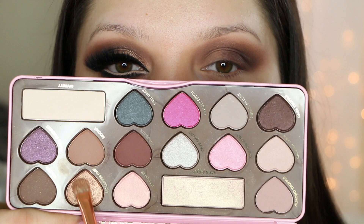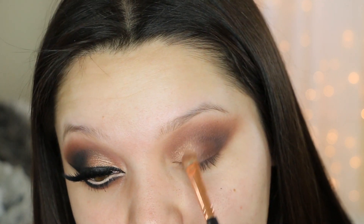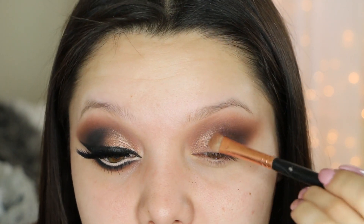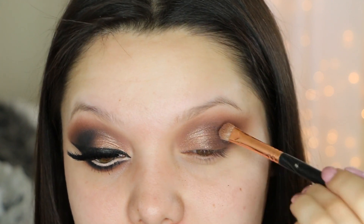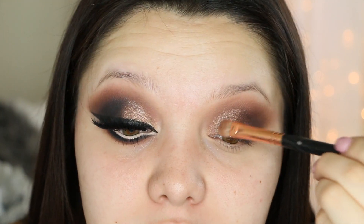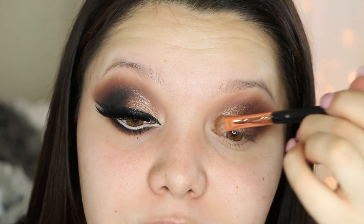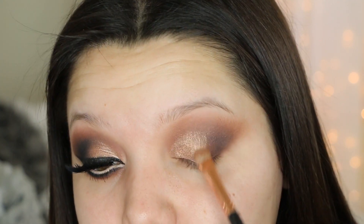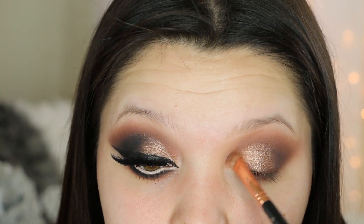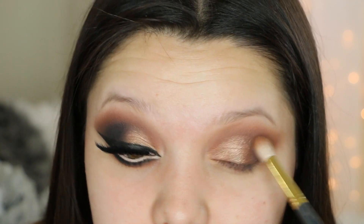Now for the eyelid I'm going to take this beautiful bronzy shade and apply it right on the eyelid, stopping about halfway where we stopped with the brown eyeshadow. I am wetting this just a little bit — you can use eye drops or water if you don't have Fix Plus. Then with another brush I just go in and blend it a little bit.